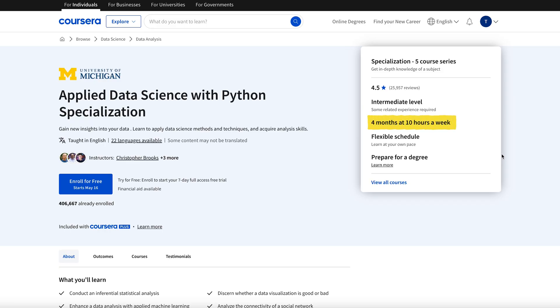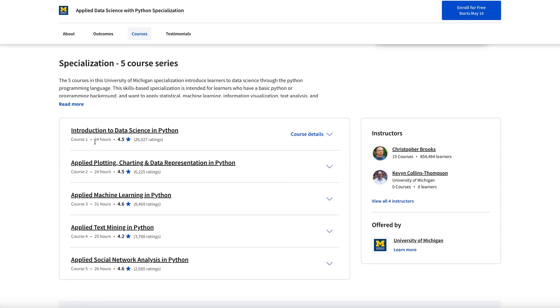It is four months at 10 hours per week, although as usual with many of these Coursera online programs, it's quite hard to say how long it's going to take you, but most of the time a little bit shorter. It is a very generous time estimate.